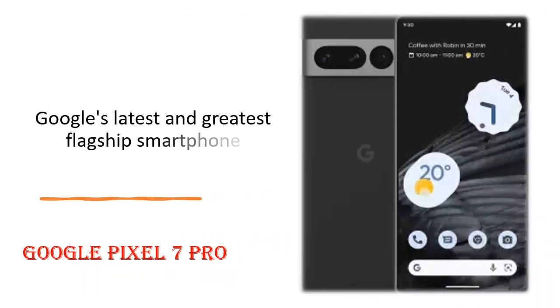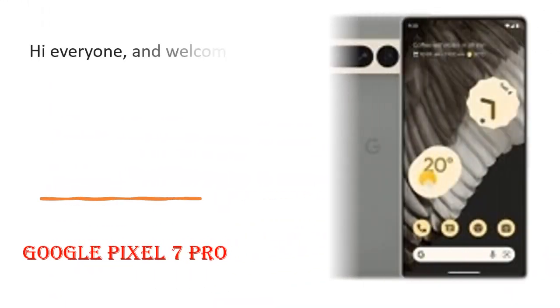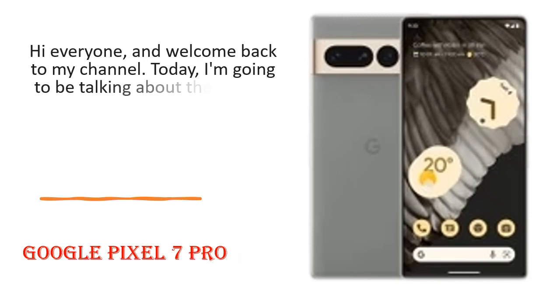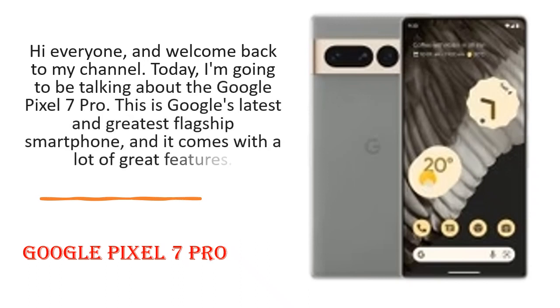Google Pixel 7 Pro — Google's latest and greatest flagship smartphone. Hi everyone, and welcome back to my channel. Today I'm going to be talking about the Google Pixel 7 Pro. This is Google's latest and greatest flagship smartphone and it comes with a lot of great features.